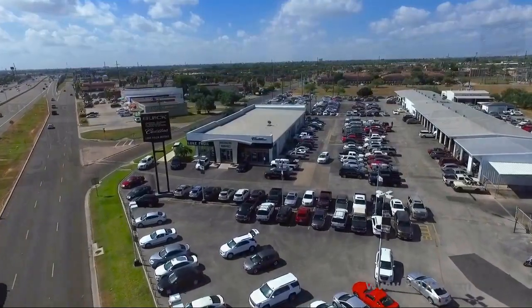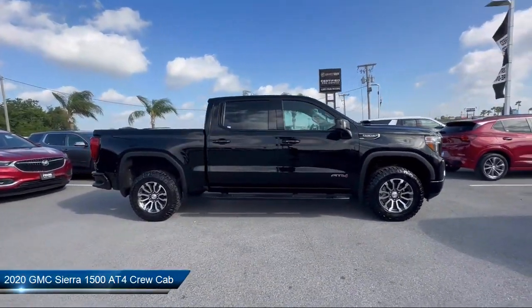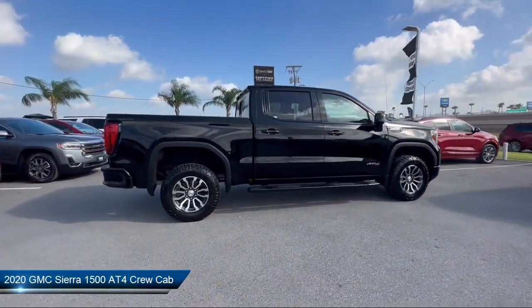Welcome to Luc Fruya Motors, and here's a look at another one of our great vehicles from our inventory. It comes equipped with Apple CarPlay and Android Auto,